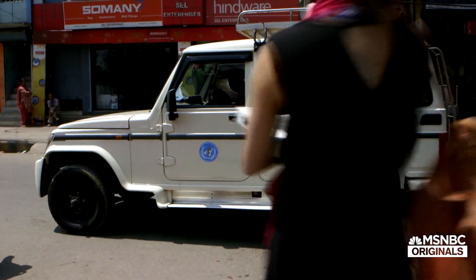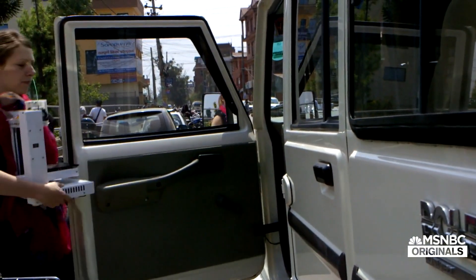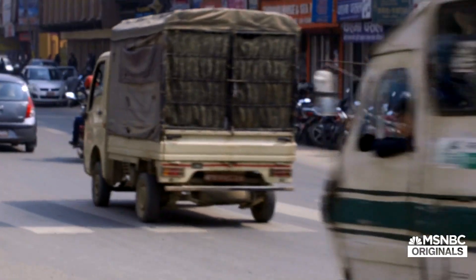My name is Abi. I currently work for FieldReady, which is an organisation in Kathmandu trying to completely revolutionise humanitarian supply chains in delivering aid.